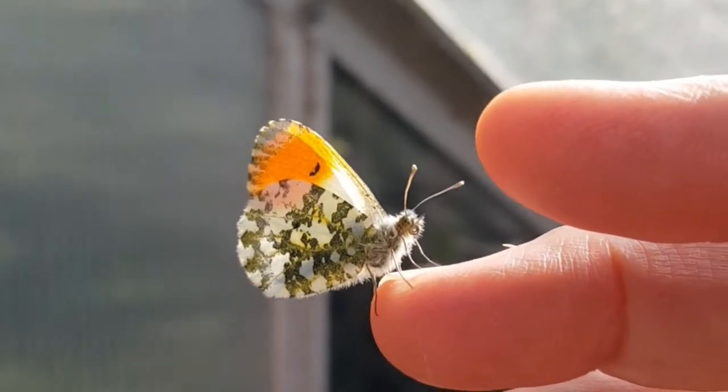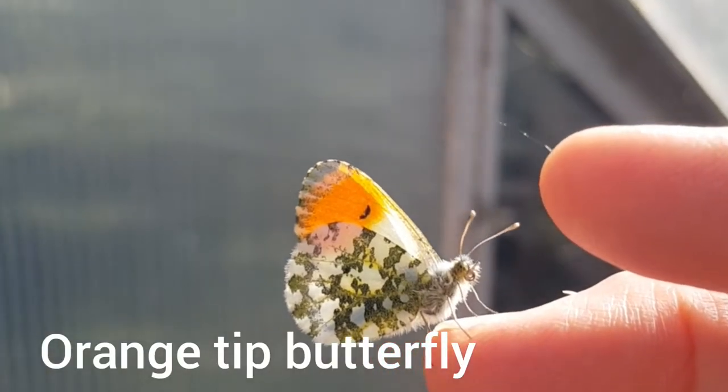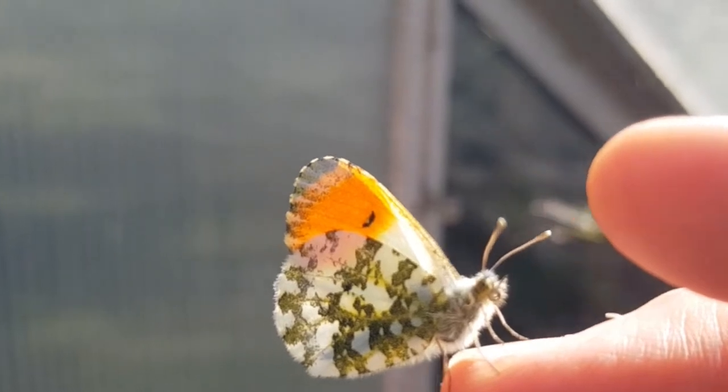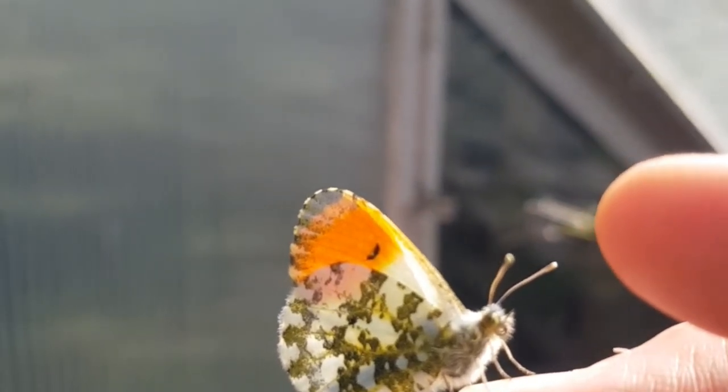This is the butterfly I rescued. It's an orange tip butterfly. It's a male because it has orange tips — the female doesn't. And when their wings are closed you can see they have mottled wings underneath.